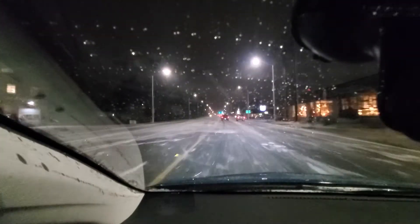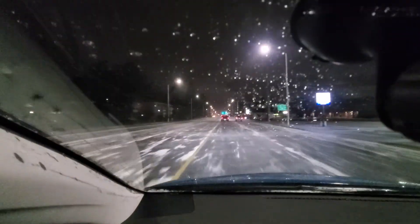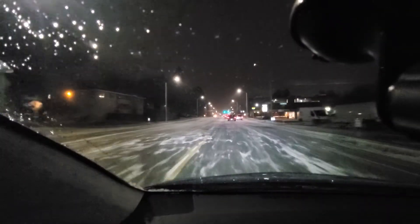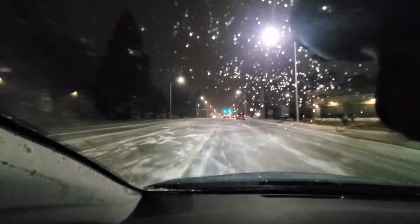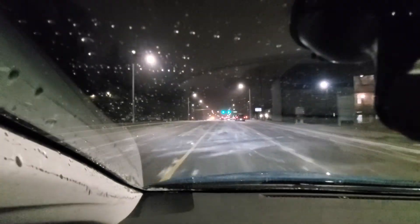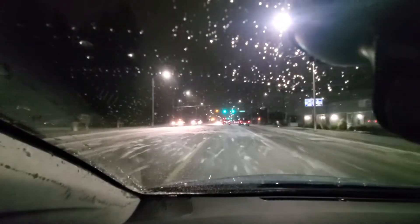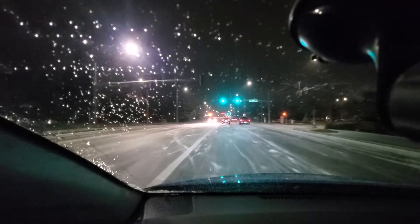I'm noticing that the truck in front of us — it doesn't look like it's very close, but I can reassure you he's like three or four car lengths away from me, and he's like two car lengths — maybe one — away from the car in front of him. So we should drive a little bit more carefully because I don't know what's happening.